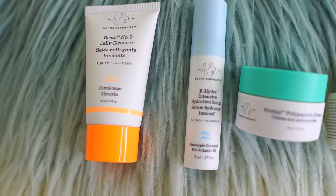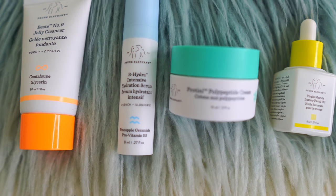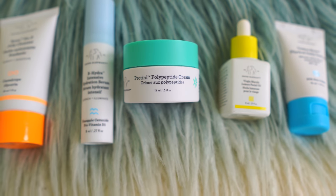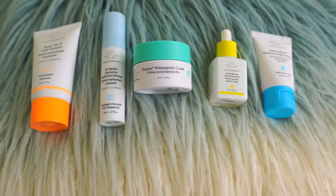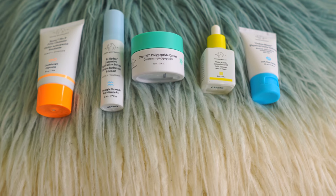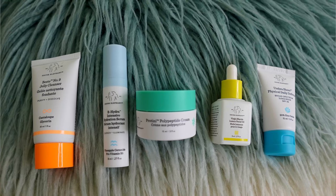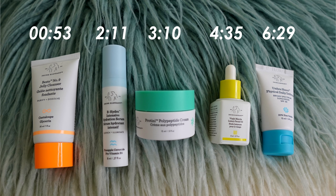Hey y'all and welcome to another video. Today I'm sharing my 100% honest opinion on Drunk Elephant — or as I like to call it, Drunk Effluent. I've been using their trial-sized best sellers every single day, twice a day, for 10 days. I'll tell you straight up if it's worth it or not. If you'd like to check out any of these products, links are in the description box, along with timestamps so you can skip to the product you're interested in.